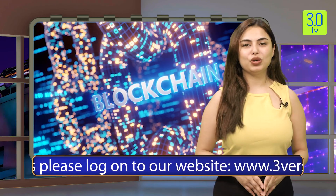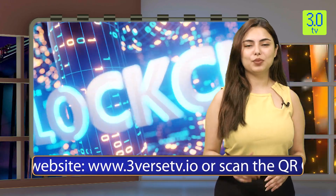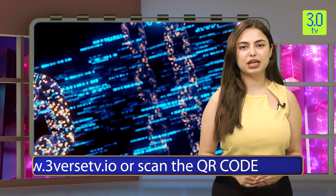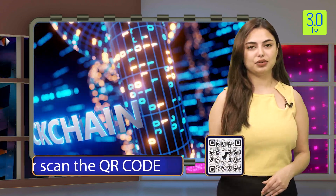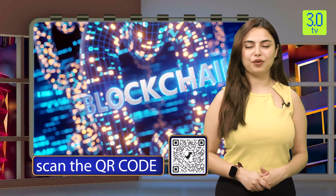That's all for today's special segment of Block on the Rocks. We will meet again with exciting updates from the world of blockchain technology. Till then, keep watching 3DotterTV — please like, share, and subscribe to our channel. For more such updates, please log on to our website www.3versetv.io or scan the QR code. This is Vishaka Thakur, signing off.